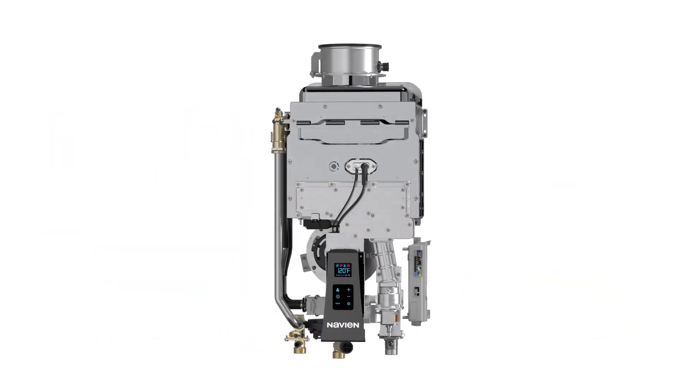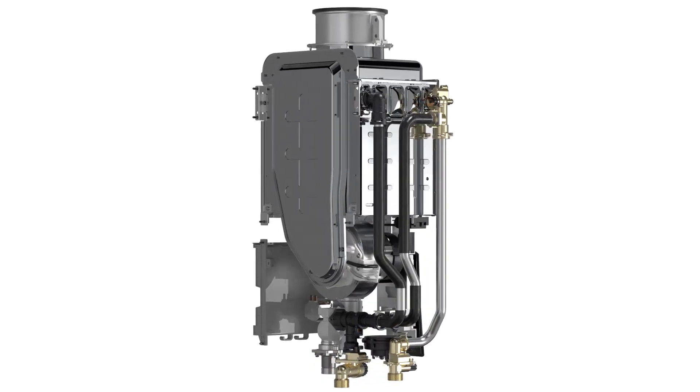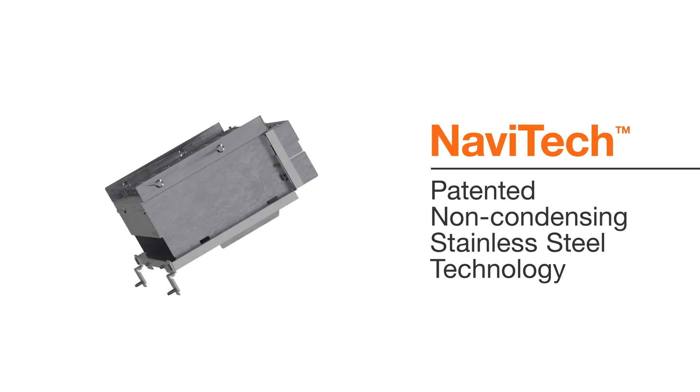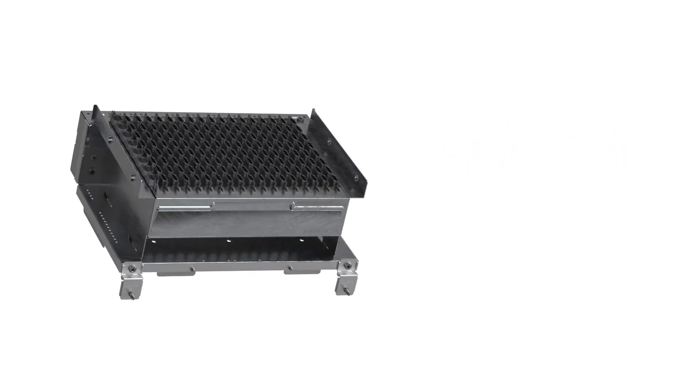The NPN series is the first and only non-condensing tankless water heater with a durable stainless steel heat exchanger and patented stainless steel burner system. Our patented Navitec stainless steel burner with precision control flame technology provides eco-friendly low-NOx emissions comparable to premixed burners.